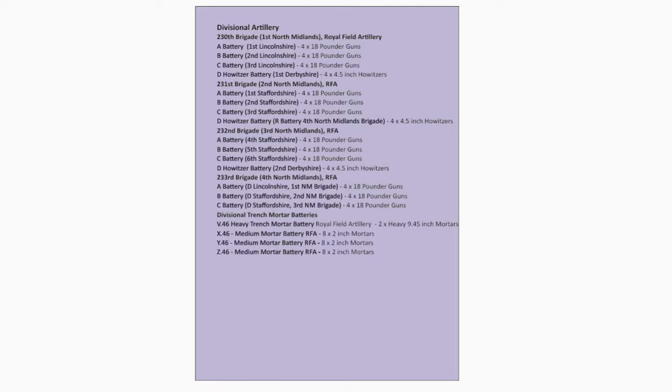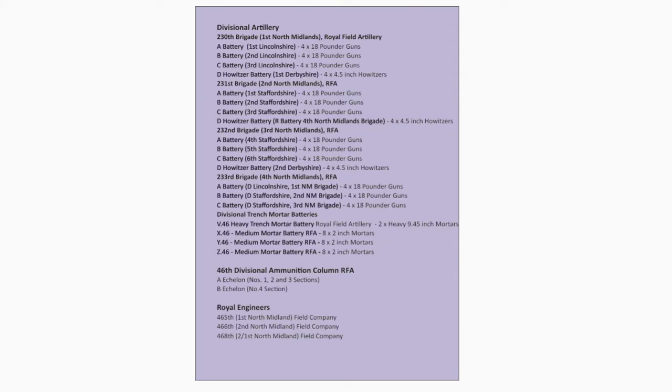Support units include the 46th Divisional Ammunition Column, Royal Field Artillery. Royal Engineers units are the 465th First North Midland Field Company, 466th Second North Midland Field Company, 468th North Midland Field Company, Number 2 Company 5th Battalion Special Brigade, and the 46th Divisional Signals Company.